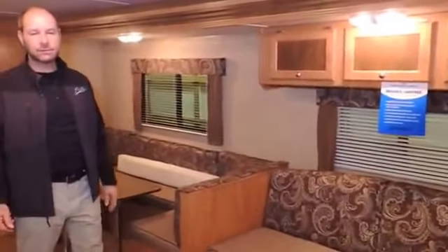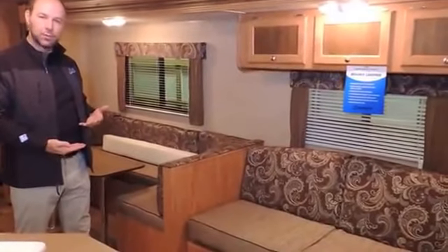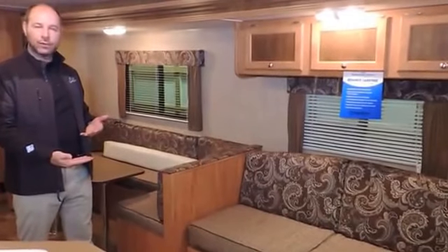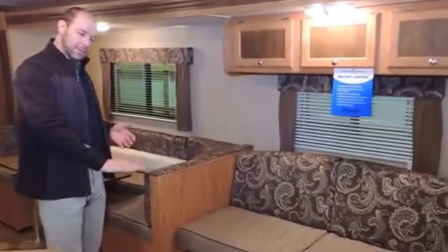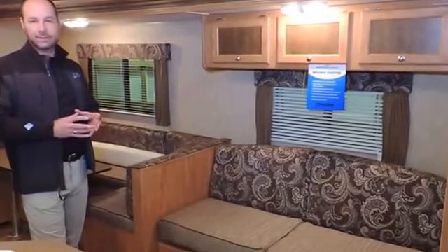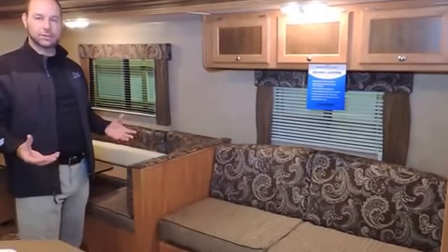The Shasta Oasis includes, just like our Shasta Revere, a full cambered welded I-beam steel chassis. On top of the chassis is tongue and groove marine grade Canadian plywood flooring — not chipboard or OSB, but real plywood. And on top of the plywood, we use Congolium flooring, which is a better flooring guaranteed never to cold-weather crack. So you're getting a good foundation in a Shasta Oasis.